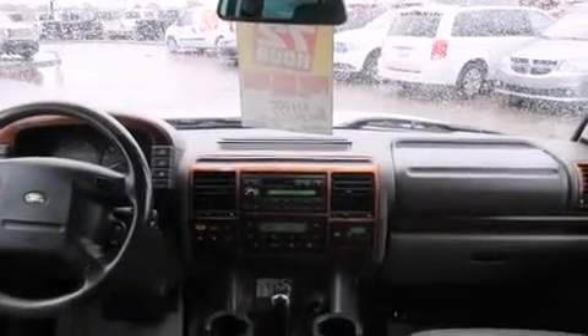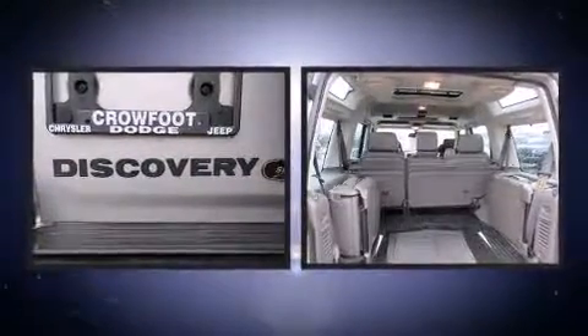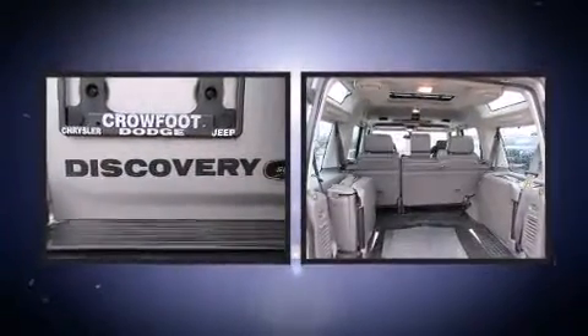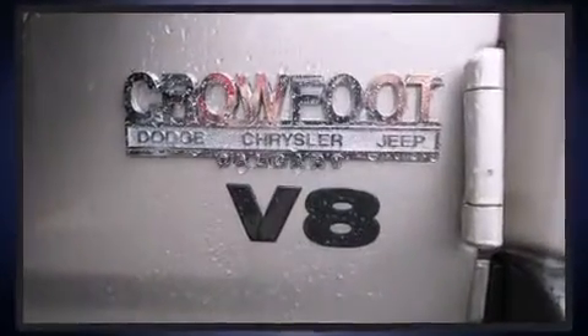Enjoy your favorite music via the stereo system, which includes a CD player with AM/FM radio, a cassette player, steering wheel-mounted audio controls, and 12 speakers, ensuring optimal sound no matter where you're seated.